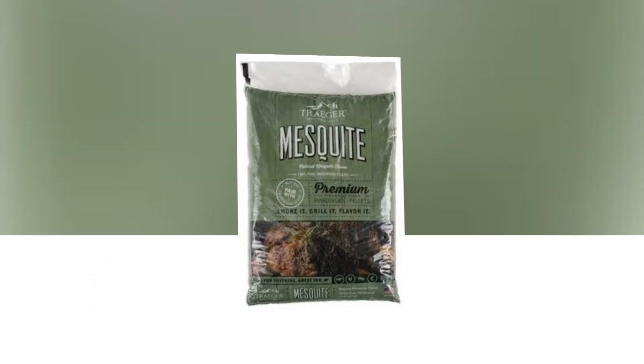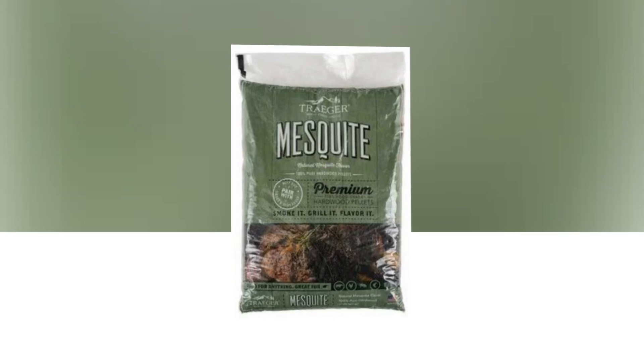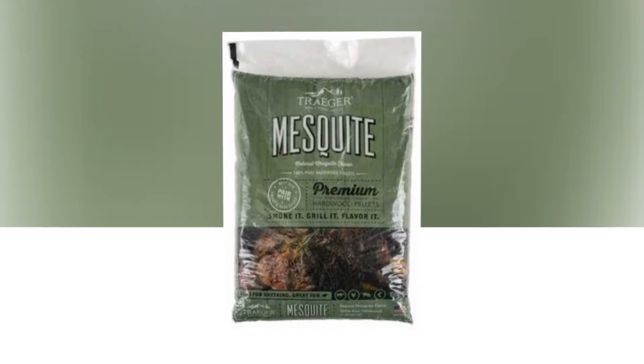Made in the USA. Choosing the pellet plus rub option matches each wood pellet flavor with the suggested Traeger spice rub.